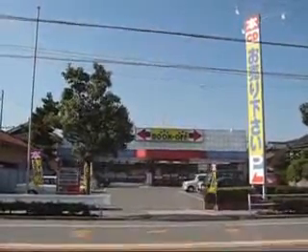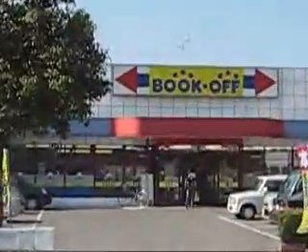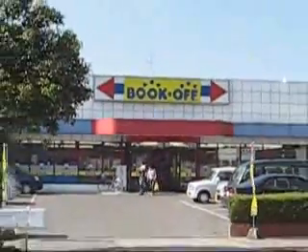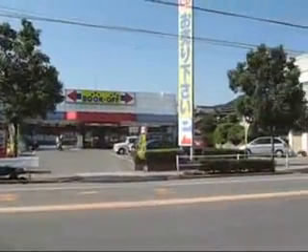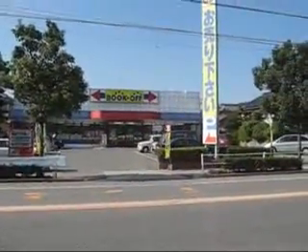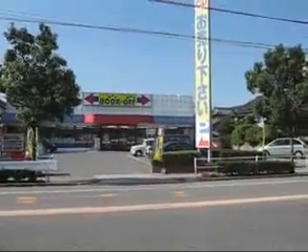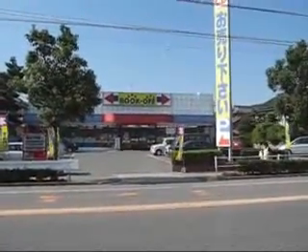Now this big building here is Book-Off, and people just go in, read books for a few hours, then leave — there's even a word for it in Japanese. There's loads of book places like this — they just go in, stand in the aisles and just read. But yeah, this is a busy place in town. That's really boring, I'll stop now.